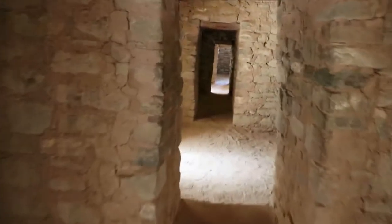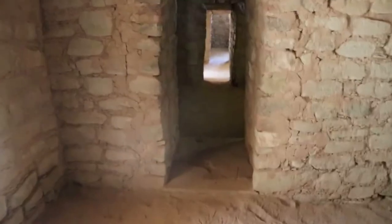These rooms are pretty small, with low-hanging doors and floors that are just sand. There are actually over 400 interconnected rooms like this within this structure throughout its three floors, and this is only one portion of it.